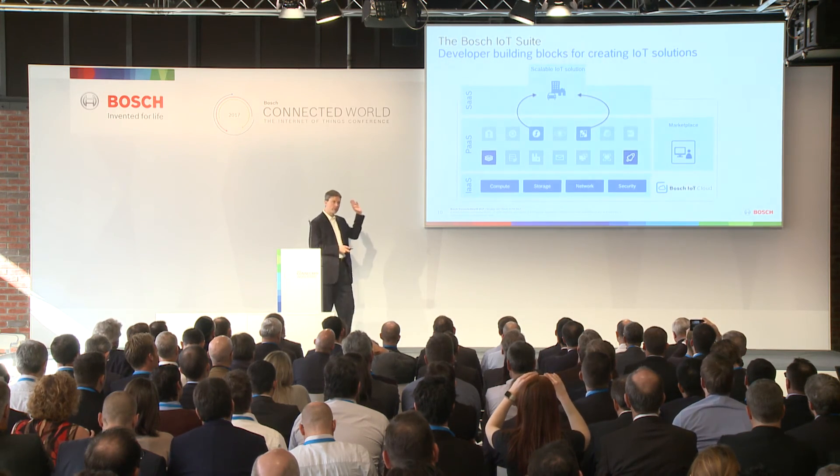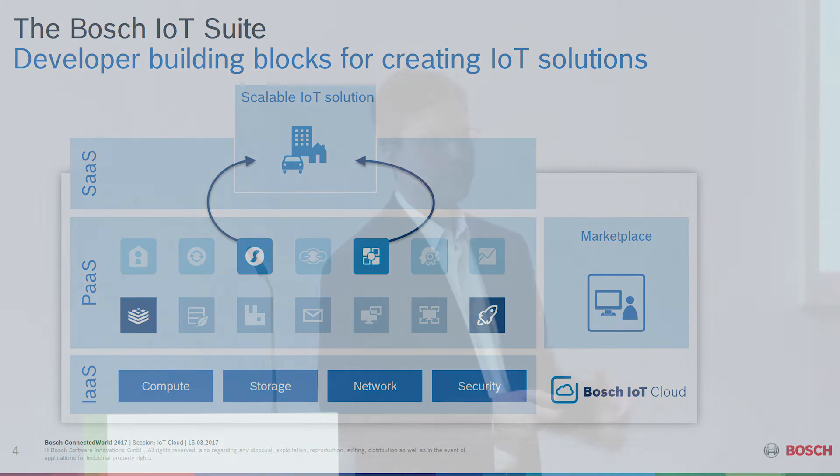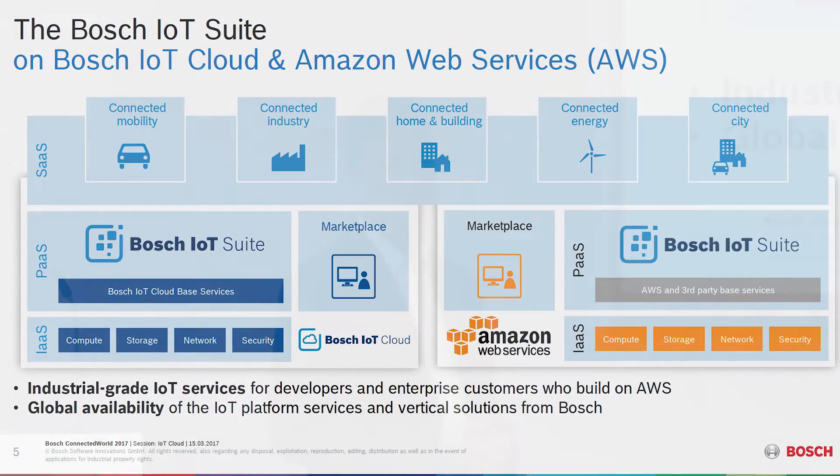So far, you've seen pictures like this at other events and on websites where all of these services are running on the Bosch IoT Cloud — and that will absolutely continue to be the case. However, we have a new picture in mind: to make our Bosch IoT Suite also available on other public clouds. We've chosen to start with Amazon Web Services, who have been working very closely with us to enable this.